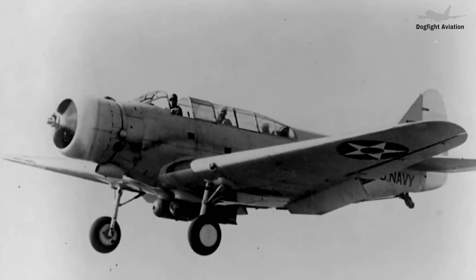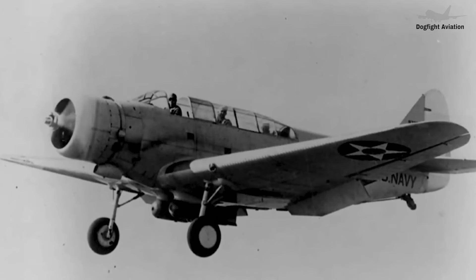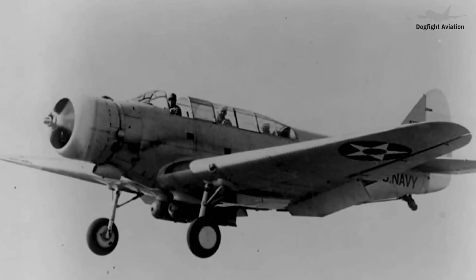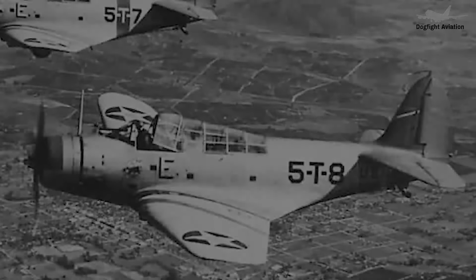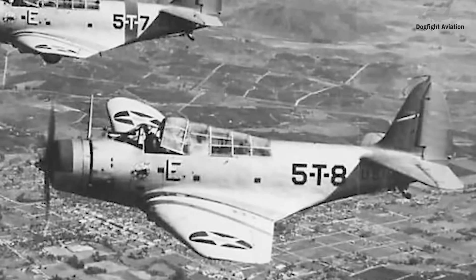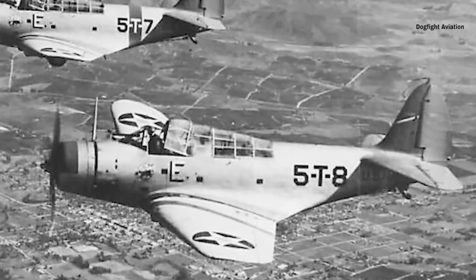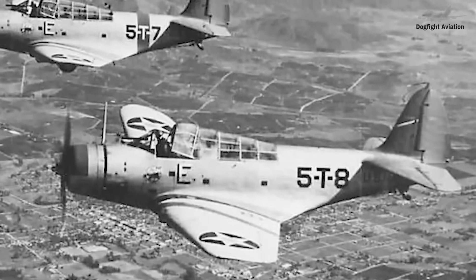The aircraft weighed 6,182 pounds empty and 10,194 pounds at maximum take-off weight. Wingspan was 50 feet, length 35 feet, and it stood 15 feet tall. The U.S. Navy ordered carriers equipped with the Douglas TBD-1, including the Wasp, Enterprise, Saratoga, Hornet, Ranger, Lexington, and Yorktown.